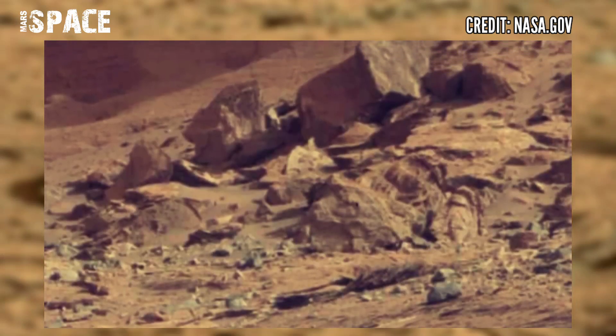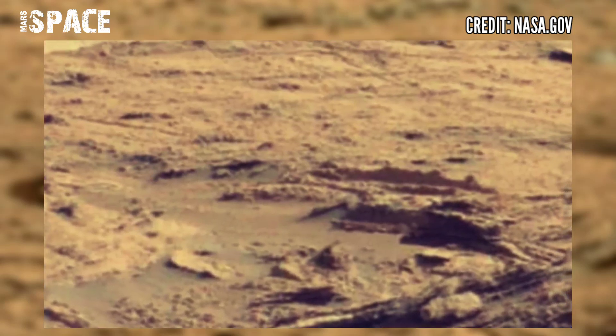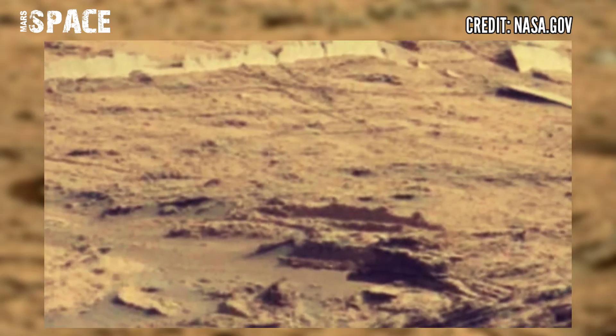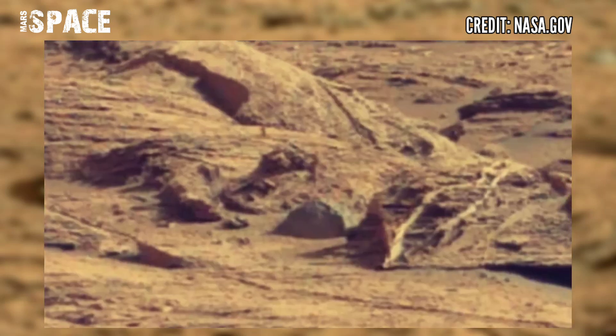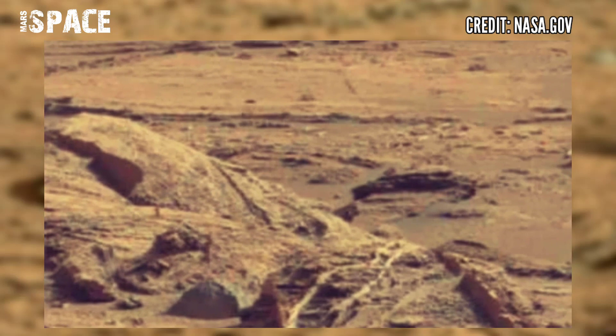The American space agency NASA has worked for years to identify the best spots for such water. Most of the water on Mars exists as ice because of extremely cold temperatures.